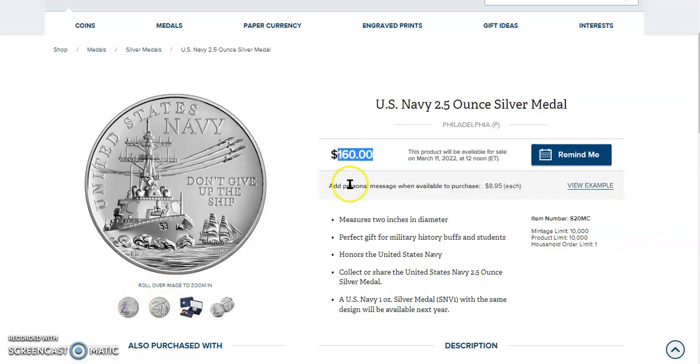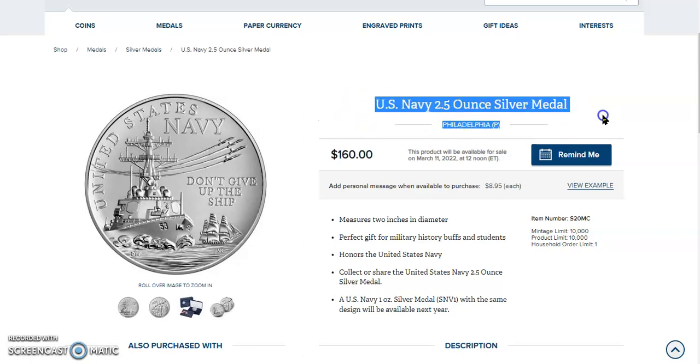If you haven't been into this program and you're only getting it just now, that's okay. There's only been two issues so far — the United States Coast Guard and the United States Air Force. Those are both on eBay right now and they're only about $50 or so more than the issue price if you're going to buy it raw.